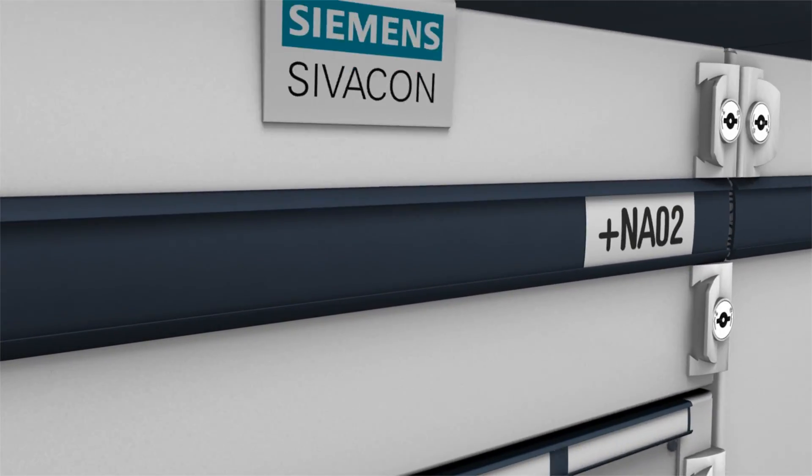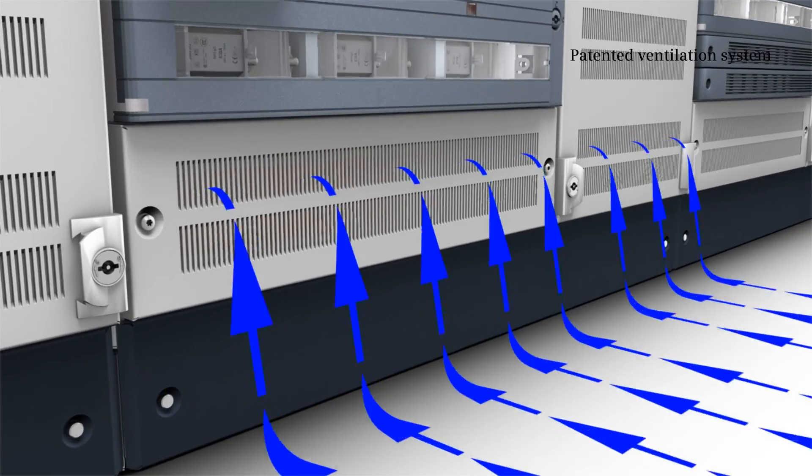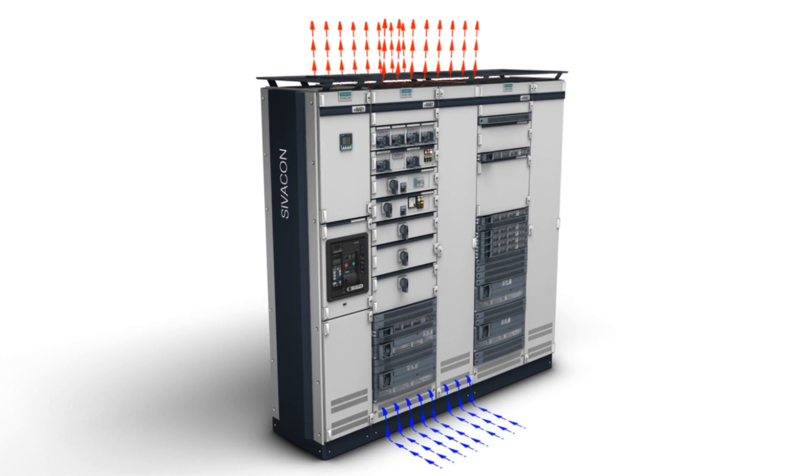A patented ventilation system allows the ventilation slots to be cleaned while the door is closed, which considerably reduces maintenance expenditures.